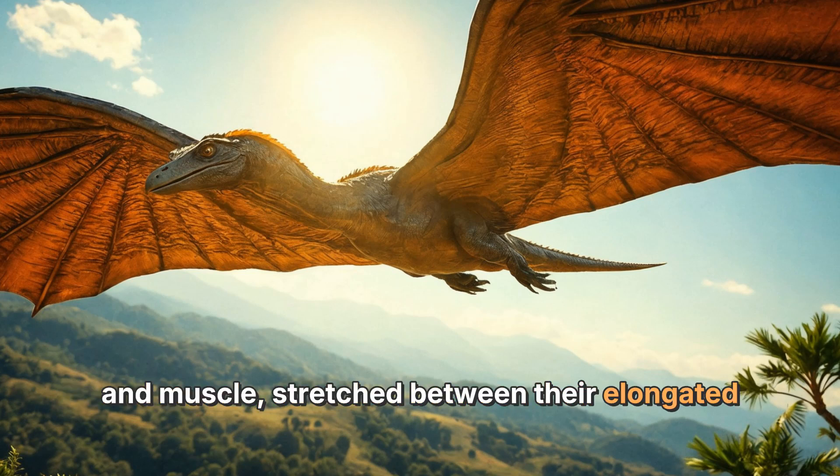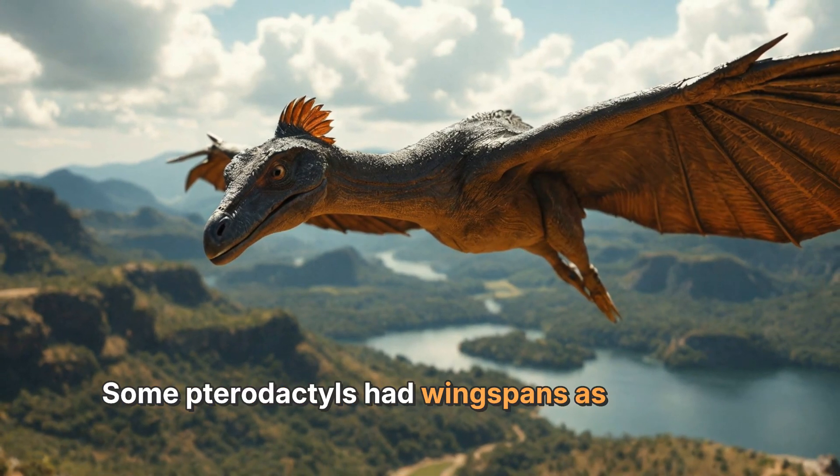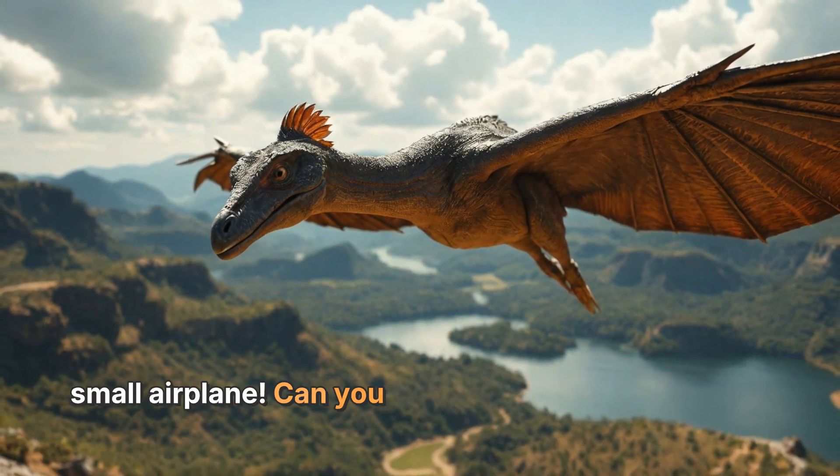Some pterodactyls had wingspans as wide as a small airplane. Can you imagine seeing one of those giant creatures flying overhead?